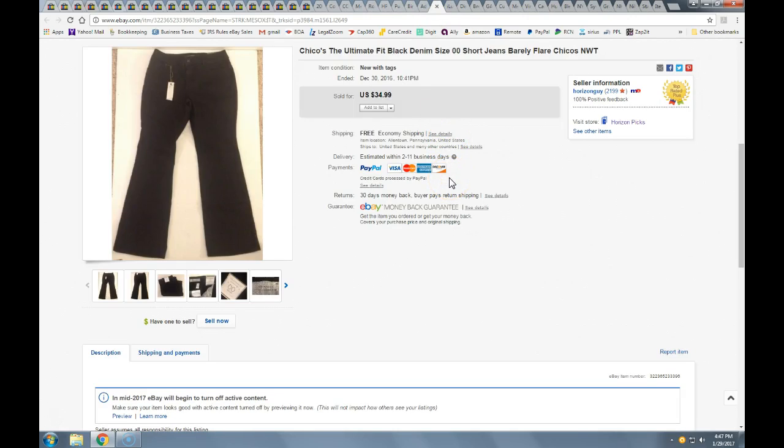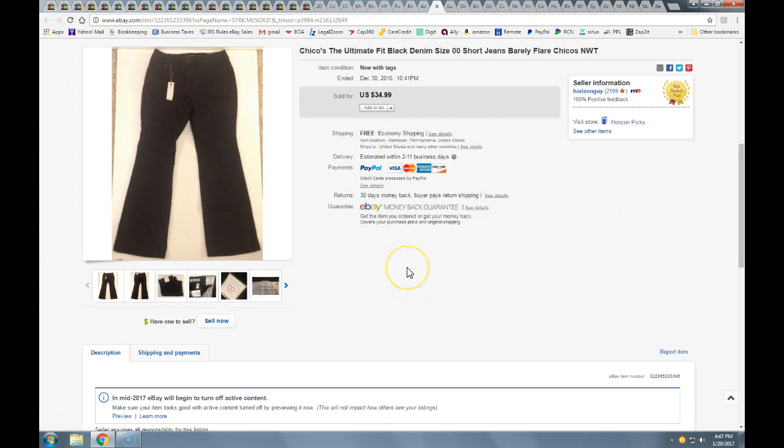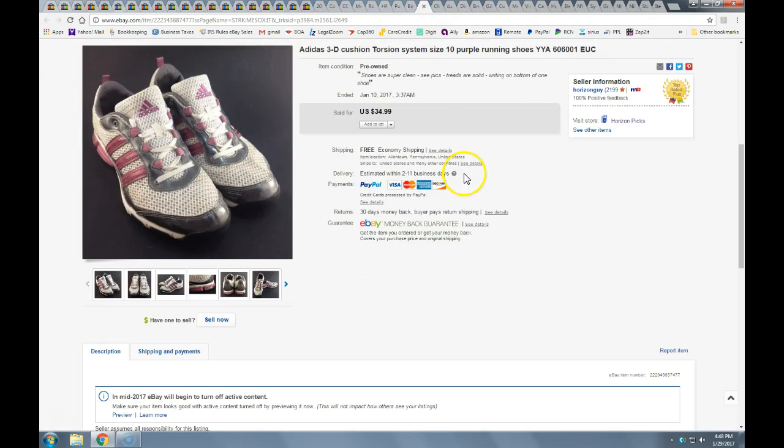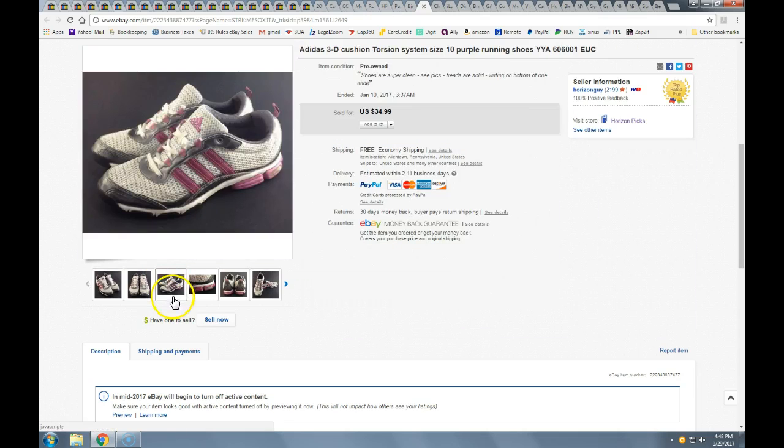These Chico's jeans I got out of the bins, probably a dollar or two. They're new with tags — double zero short. I actually got a couple pairs. This one took a few days to sell, but any clothing I can sell in under a week I'm pretty happy with. Full price of $35 with free shipping, going in a priority flat rate mailer.